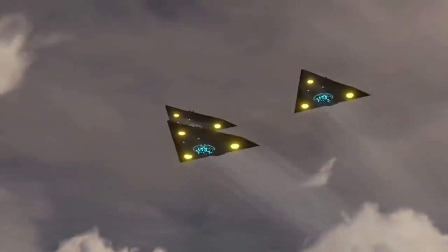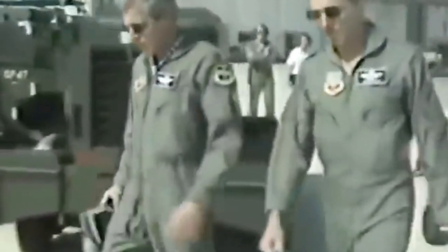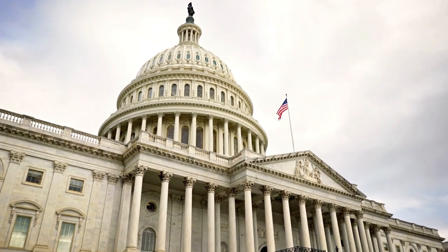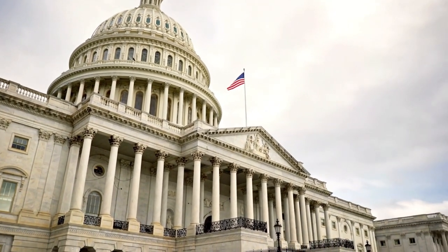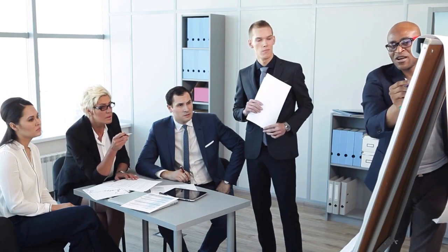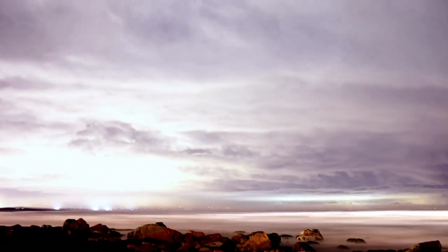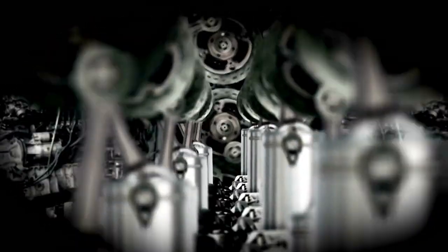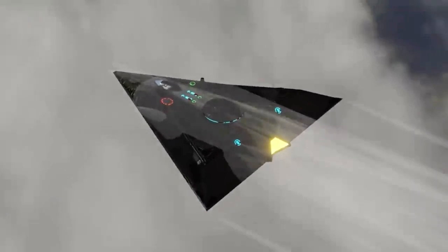But flying the Black Manta wasn't a piece of cake. Even the best pilots would have a really tough time dealing with the G-forces during its flights. Even today, the TR-3A Black Manta still sparks talks about UFO tech. We won't know for sure if it's real until the US government decides to share the truth — and that's probably not happening anytime soon. However, there are some real reports that suggest the US has been working on this tech for a long time. Starting way back in 2016, the US Navy has been filing a bunch of patents about things like machines that make gravity waves and weapons that mess with space-time.